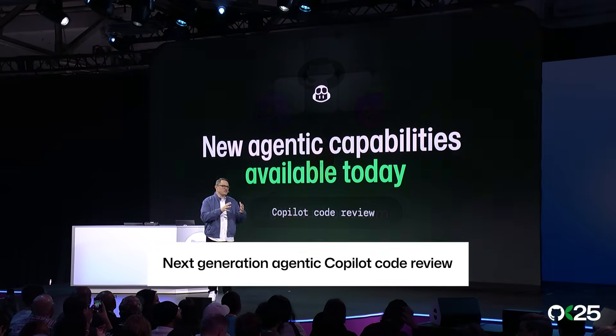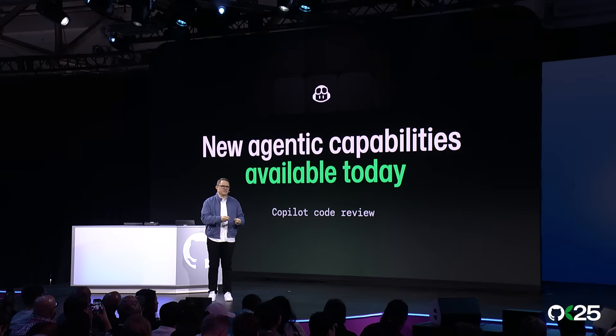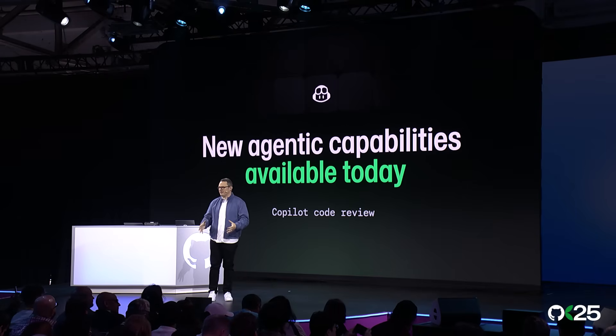We launched Copilot Code Review as our first pass, giving you meaningful reviews of pull requests. But it simply wasn't enough. So you can use the new agentic Copilot Code Review right now. And for enterprise admins, you can turn it on today in your enterprise by enabling it within your preview features.